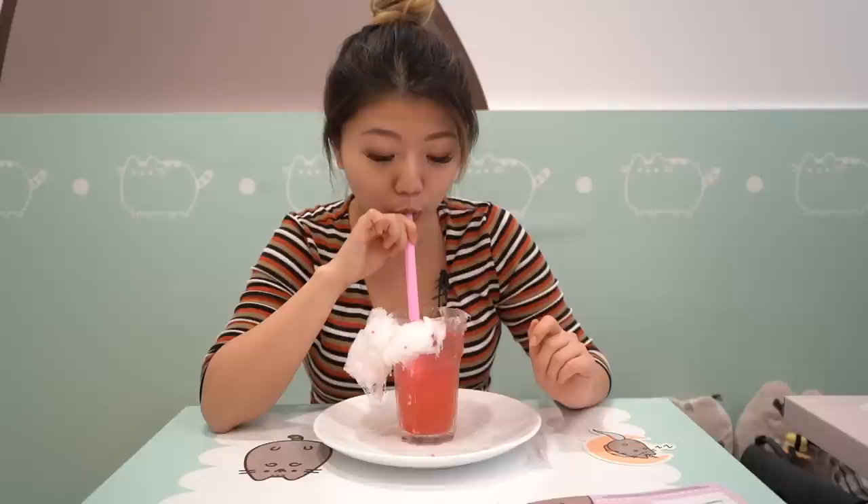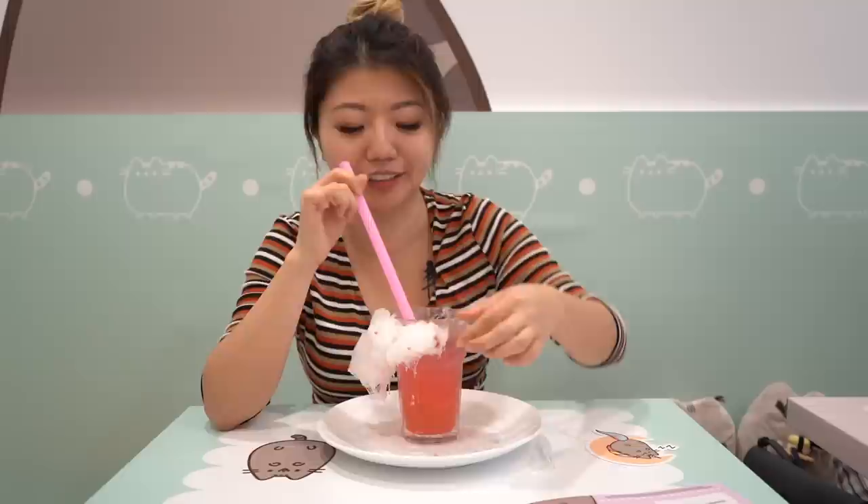I think you're supposed to add in the cotton candy, so let's see what this is like. Now it's a little bit sweeter, but still it's just a syrup glass, honestly. I gotta move on to the next item. But this drink was really cute though — it's really Insta-worthy.